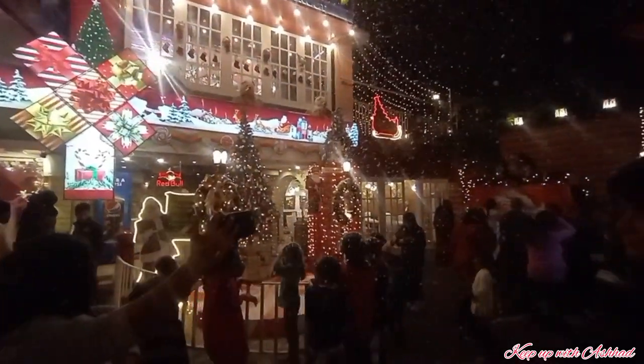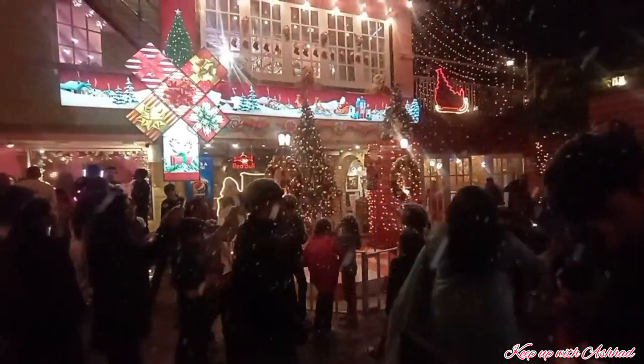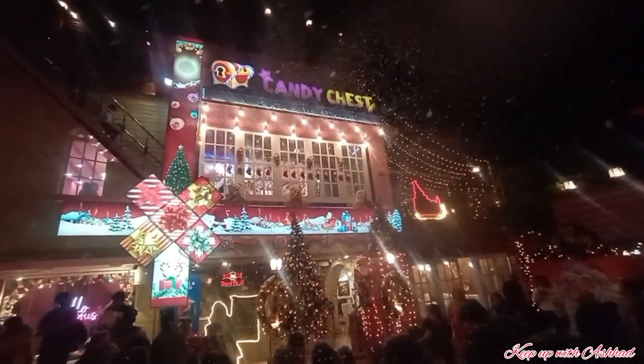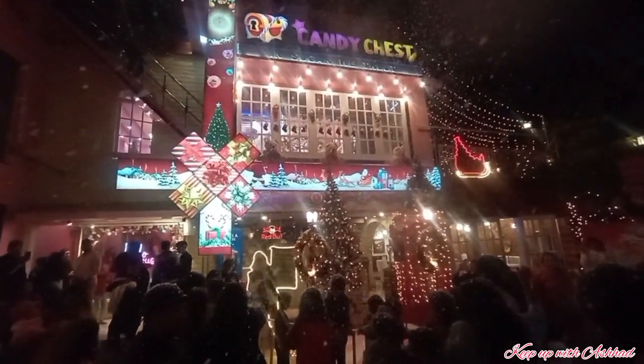Karachi doesn't get natural snowfall, of course. But it was such a beautiful artificial snowfall experience that I cannot even explain it in words.